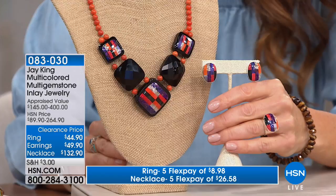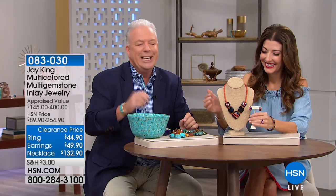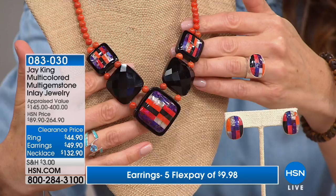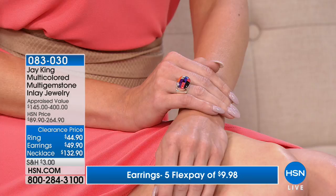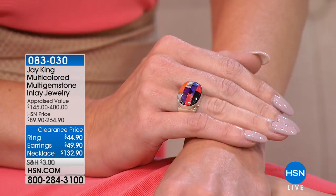People always ask me, does turquoise come purple? No, this is an enhancement process. It's not like a dye process — it's not like Easter eggs where you dip it in purple paint. This was developed about 20 years ago by a friend of mine as a replacement for sugilite. It starts its life as a very pale, clean, clear blue turquoise. Then they add minerals and actually bake it. It takes about six weeks of heating to bring out the purple. So it is turquoise, but it has been enhanced.